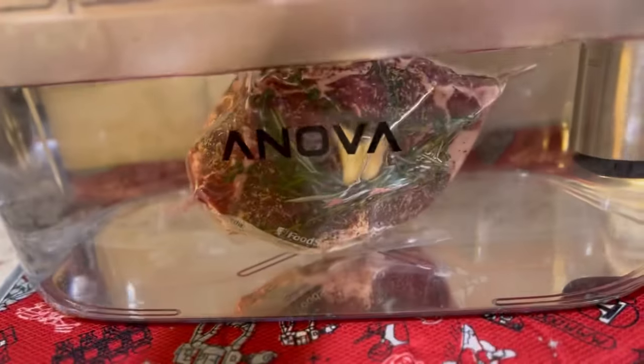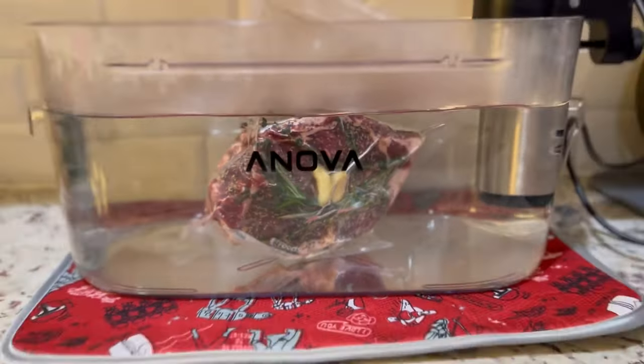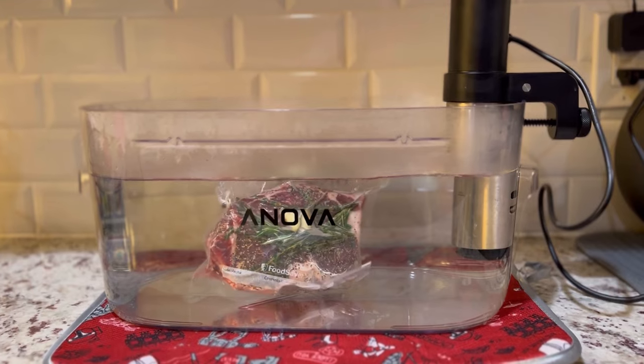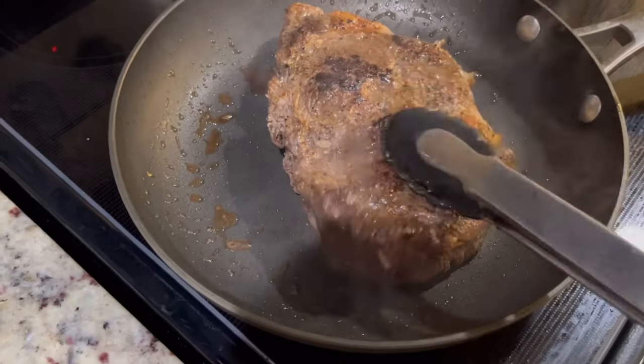I'm starting off with a 16-ounce New York strip that I did in the sous vide — which is a water bath. I actually seasoned and vacuum sealed this strip a few weeks ago, put it in the freezer, and was able to take it out and put it straight into the sous vide. It takes a few hours but stays at the perfect temperature. I like my steak medium rare to rare, and it cooks at the perfect temperature so I can bring it out, get a nice sear on it, and it's ready to eat.